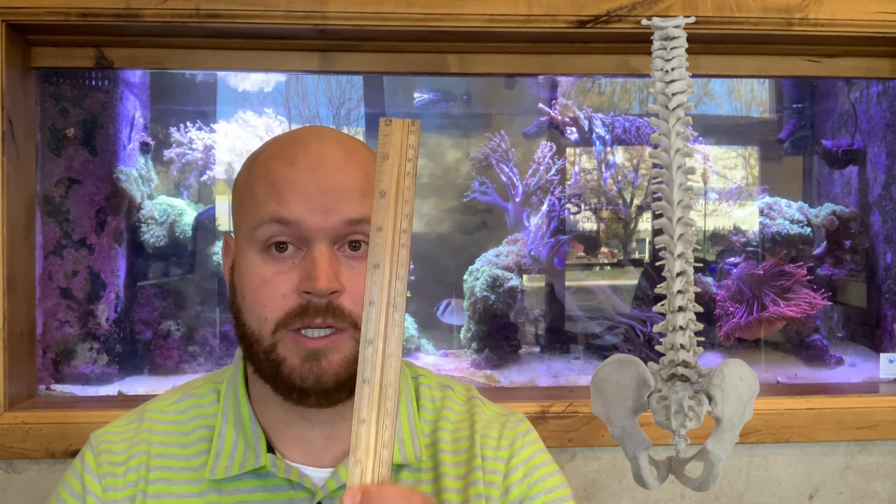First of all, the normal that we look for as doctors or chiropractors is a straight spine, which is a zero degree curve — similar to a ruler. There's no curvature going to either side; it's just straight all the way up.